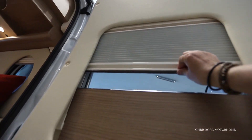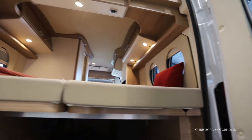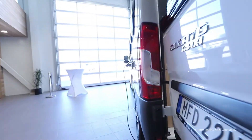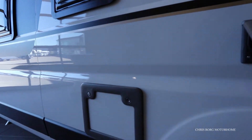You also have windows on the back on both sides, with both blinds and a fly screen. Here's the main hookup point. Behind here you have the toilet cassette.